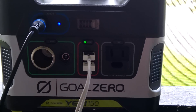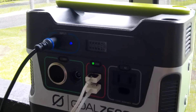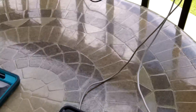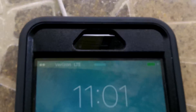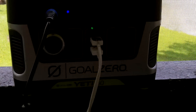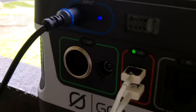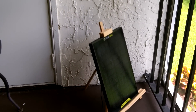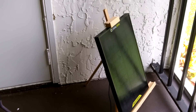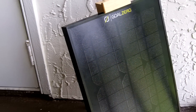Today I'm showing you my Goal Zero Yeti 150 battery that I primarily use to recharge my small devices like my cell phones and the like. You can see today that this battery is outside here and it's charging both these iPhones. I'm running it off of a Boulder 15 solar panel that I have in the corner on my balcony on a little artist's easel, and it's hooked to the battery. I'm not even getting direct sun and I'm charging the battery.